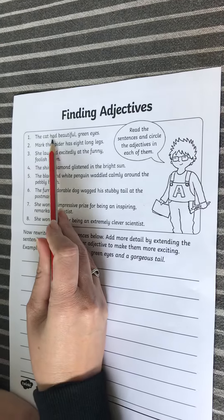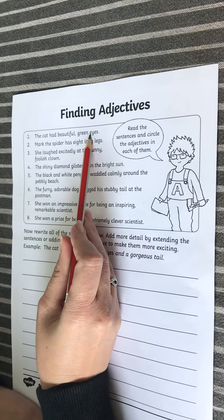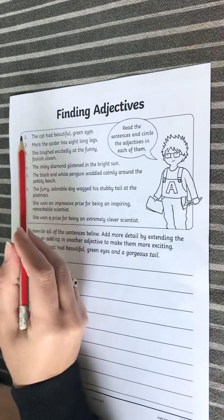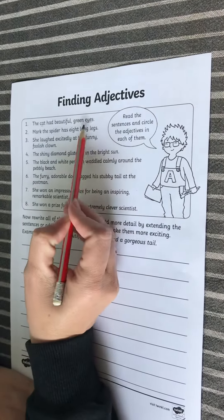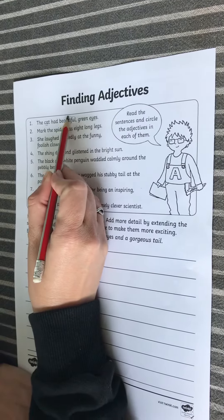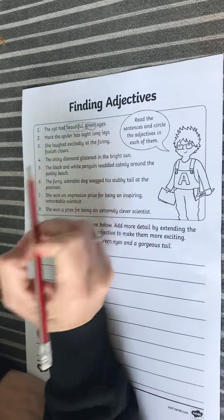Number one: the cat had beautiful green eyes. So 'eyes' is a noun and 'cat' is a noun. Now I'm going to circle the adjectives which are describing the cat and the eyes. So it is 'beautiful' and 'green' — those are describing the eyes.